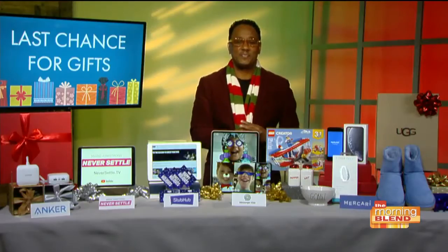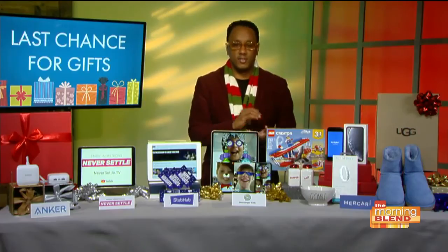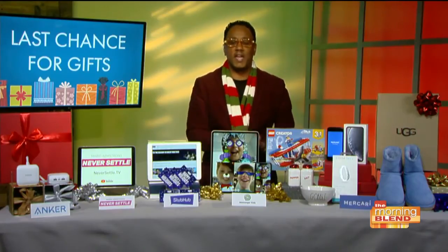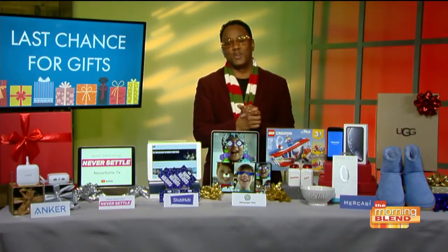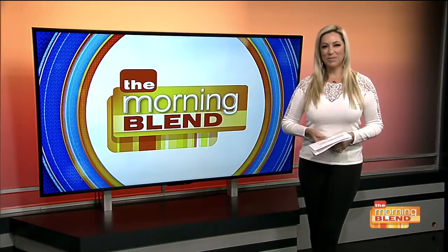All right. Have a very Merry Christmas and Happy Holidays to you and your family. Be safe, enjoy the love and the time together, and happy holidays and Merry Christmas to you. You're watching the Morning Blend.